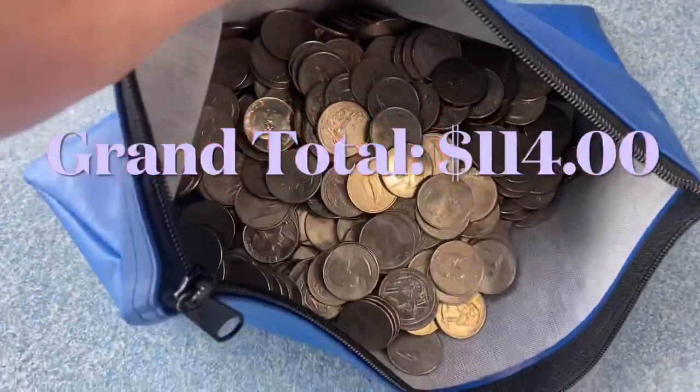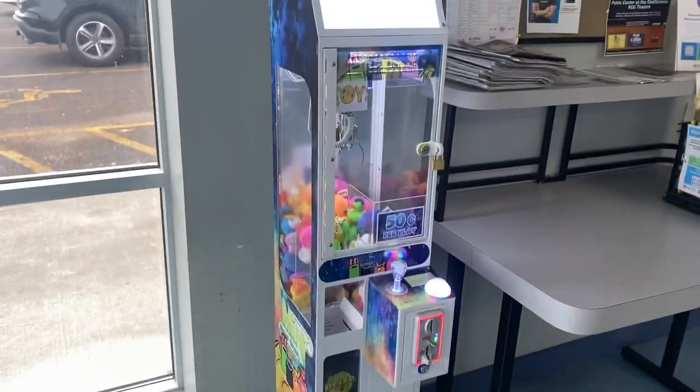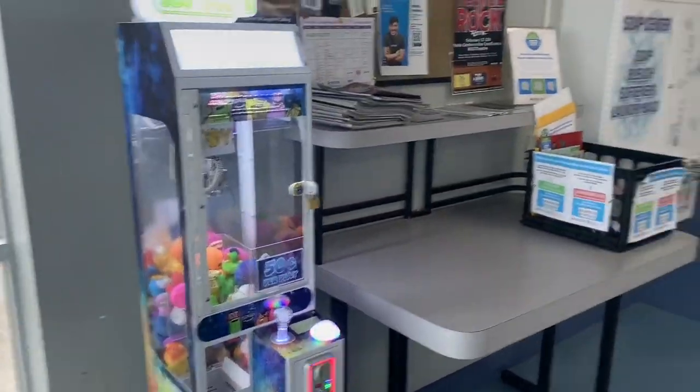That gives us a grand total of 114 dollars today — less than two weeks. I couldn't be more happy. We get to go to another laundromat in the near future and do another collection. She's good to go — still plenty of prizes in there. I'll probably be back in another couple of weeks.